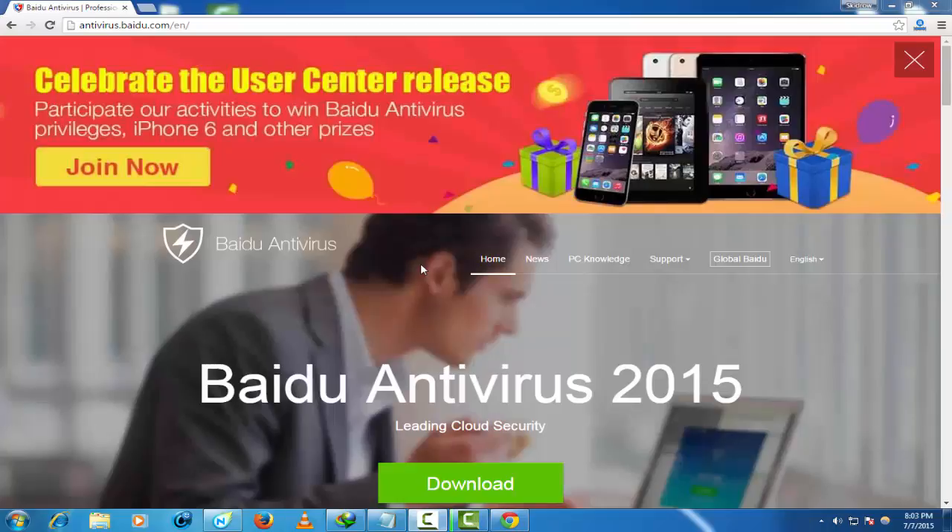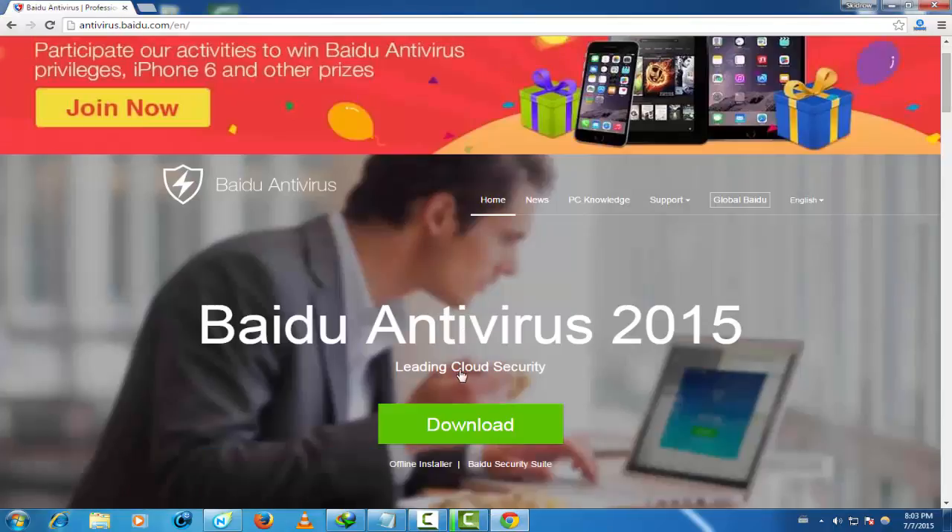Hello guys and welcome to channel Gamers Brotherhood. Today I have for you Beidou antivirus — it's a free antivirus you can download to make your computer the best security against spyware and virus. This is the best antivirus, and so many people are using it and it can help you so much to fix your PC from spyware and virus.